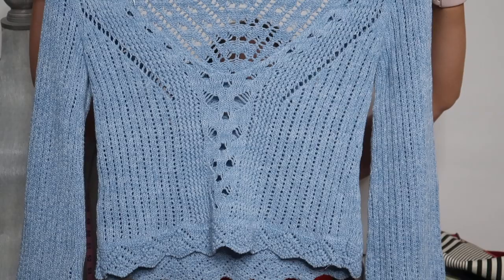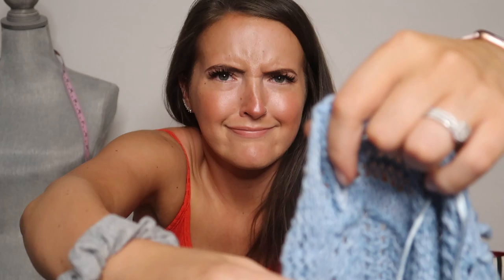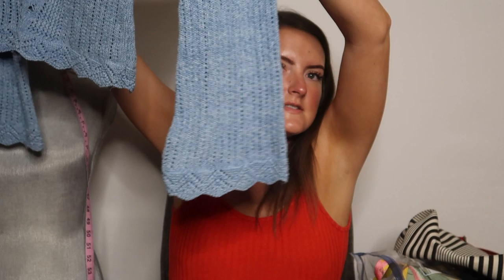Next is this sweater. This is really cute. It's a US 4 and this is Topshop. This is new with tags and it seems to be perfect for fall. I think it's kind of cropped and it's got the bell sleeves to it.